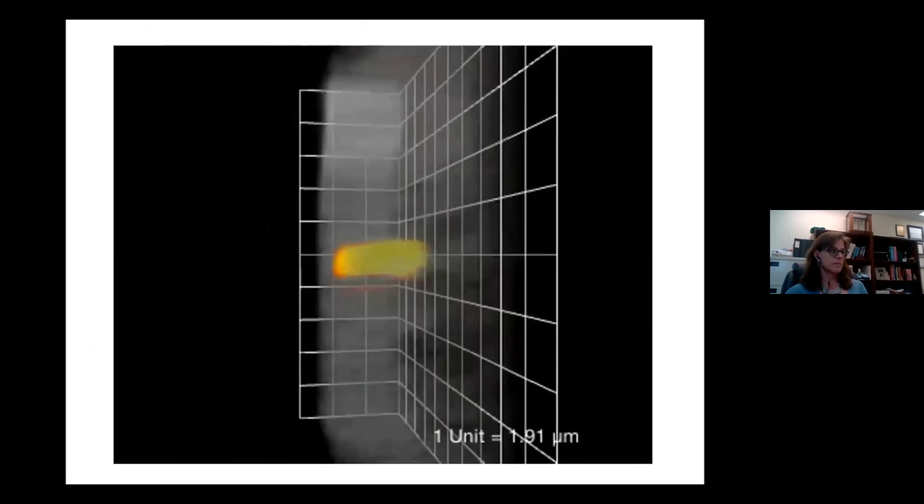When we look at the culmination of the histopathology report and the tissues in which spirochetes were identified, we found essentially no difference between animals treated with doxycycline and those that were not. Of interest, untreated animals were more affected in the peripheral nerves than the treated animals, while treated animals were more affected in the brain than untreated animals.